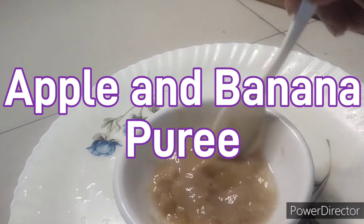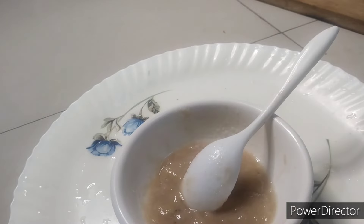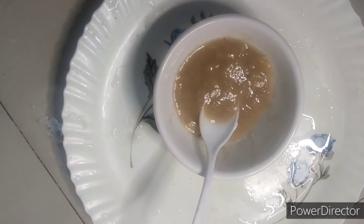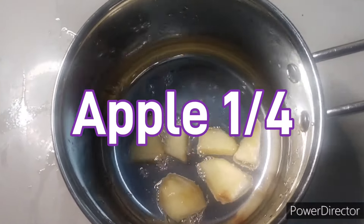Hi friends, now we are going to see the baby food for 6 months to 2 years. This can help in weight gain of the babies. Come, let's see how to do this. First, we have to boil quarter of the apple in the pan for about 5 to 10 minutes.